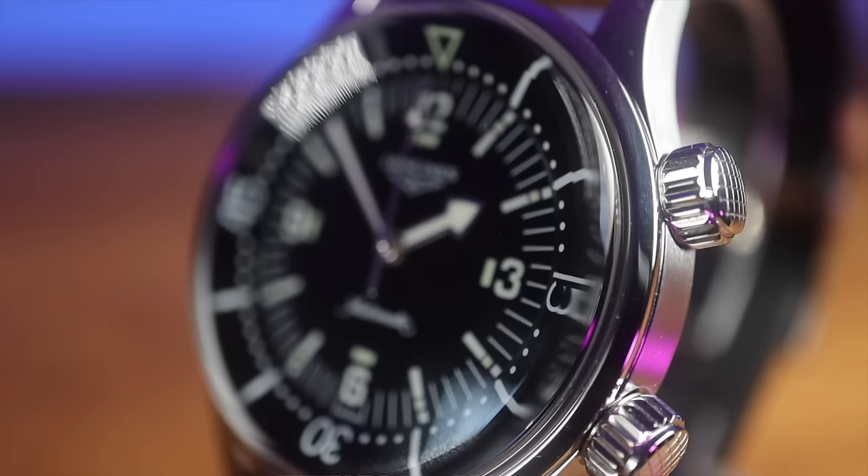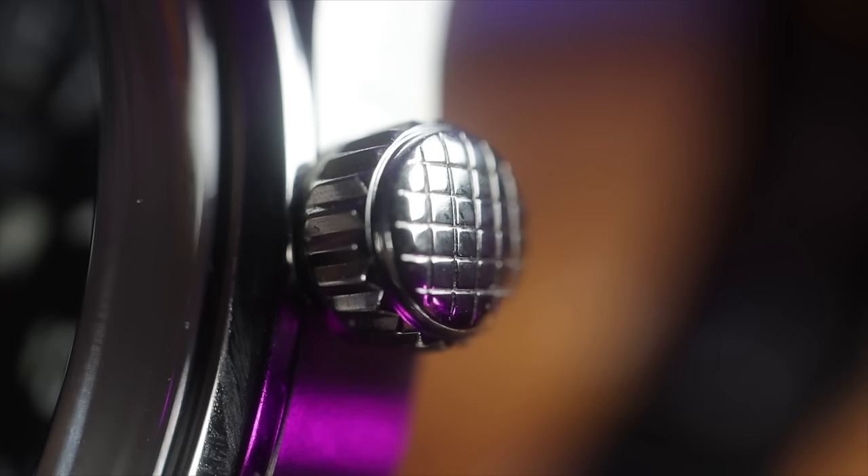And while we're on the operating subject, I love a big crown — and you always tend to get a big crown with a dive watch.